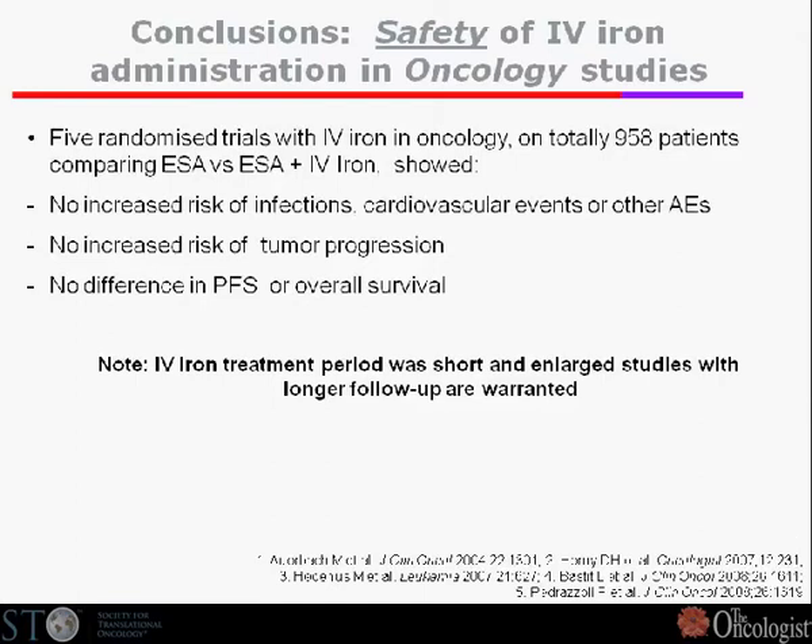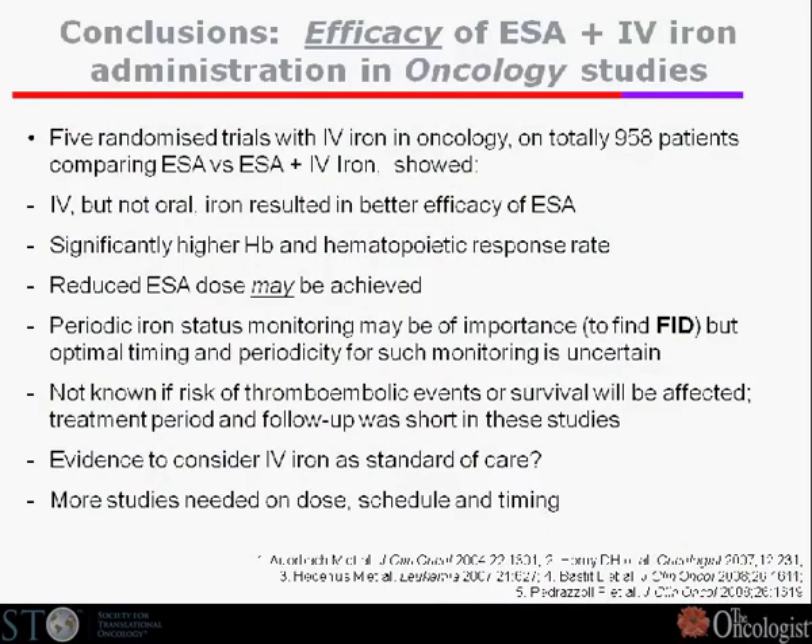There is a long-standing discussion about whether iron is safe or not safe — whether it acts as a growth factor for tumor patients — but that is a separate topic. The overall conclusion on effectiveness is quite clear. Strangely, the first trial showed the most pronounced effects despite all trials being properly designed, head-to-head, prospective, sometimes placebo-controlled and blinded. The latest trial showed the slightest effect. But generally speaking, we do have an additional effect on hematopoietic response and mean hemoglobin change by adding IV iron, but no effect at all by adding oral iron.